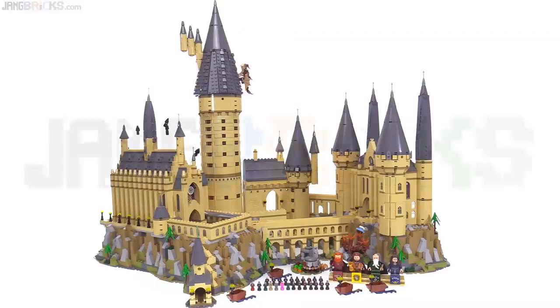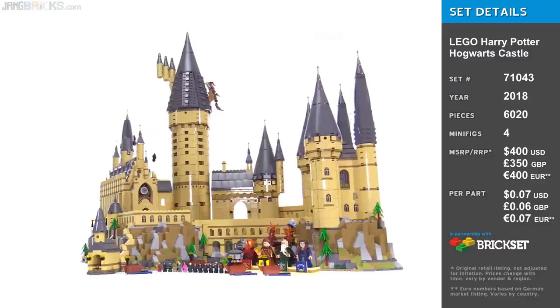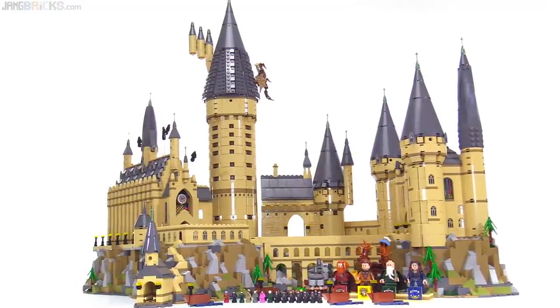Hello, this is my quick, up-close, and in-person look at the LEGO Harry Potter Hogwarts Castle set for 2018. With over 6,000 pieces, it's the second most complex LEGO set to date.